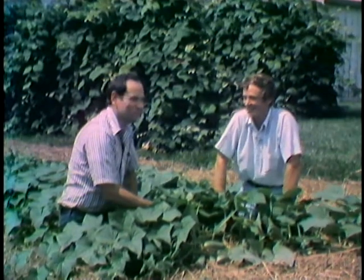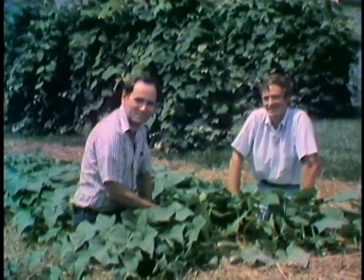Dick Biggs, thanks for being with us to talk about this crop of cucumbers. And next week, we'll be turning to zucchini.